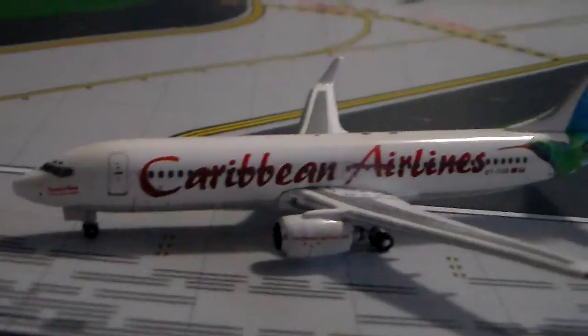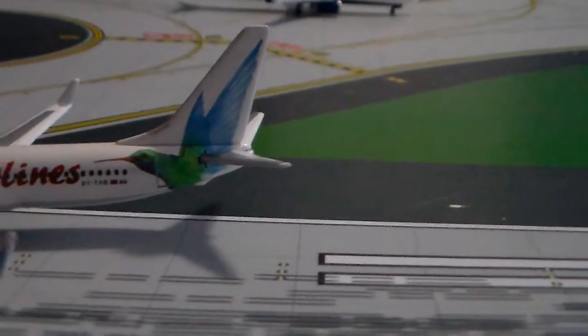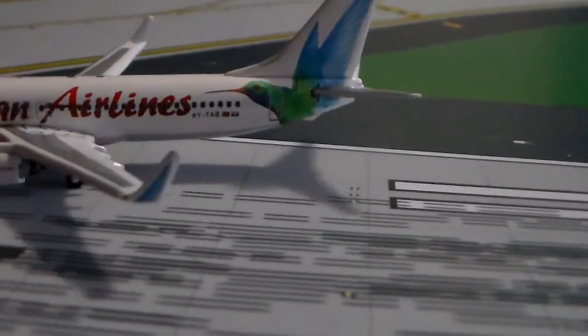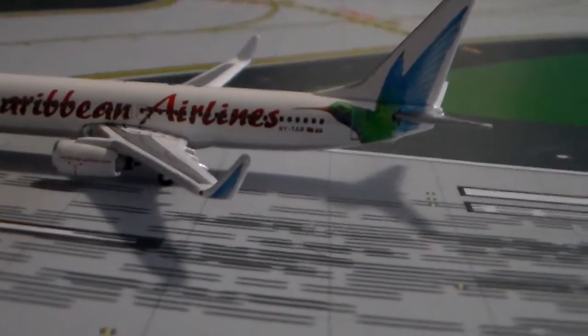We had service on Air Jamaica for a while — I'm not sure when that stopped. Hopefully we'll get Caribbean back, but like I said, I'm pretty sure we're a long ways away from that. Maybe someday we'll get flights there.